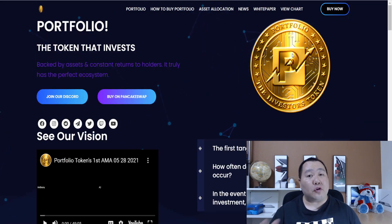This token has been out for a few months and now they're having a huge marketing campaign. From what I understand, this will be the first and major huge marketing campaign that the Portfolio Token is doing. So this is probably the best time to invest in this token.